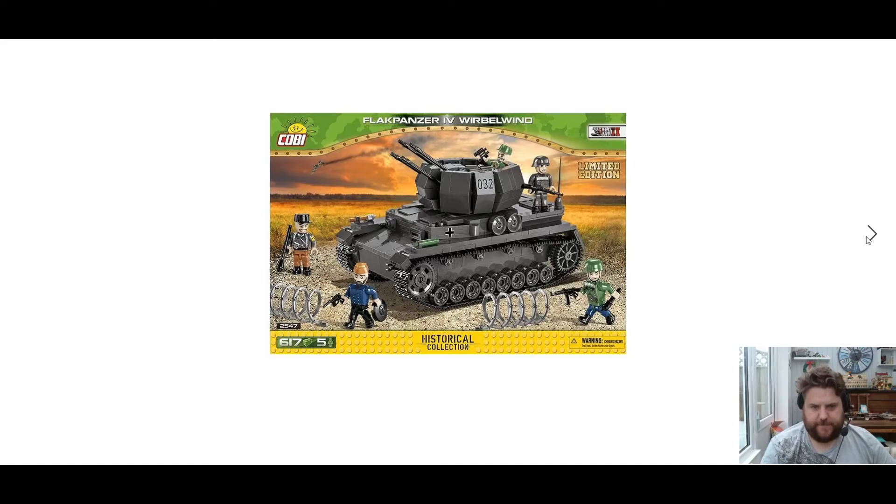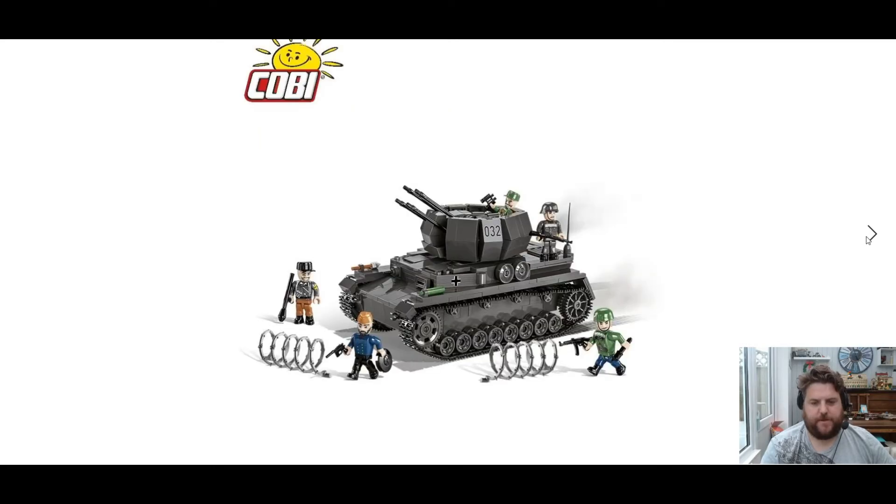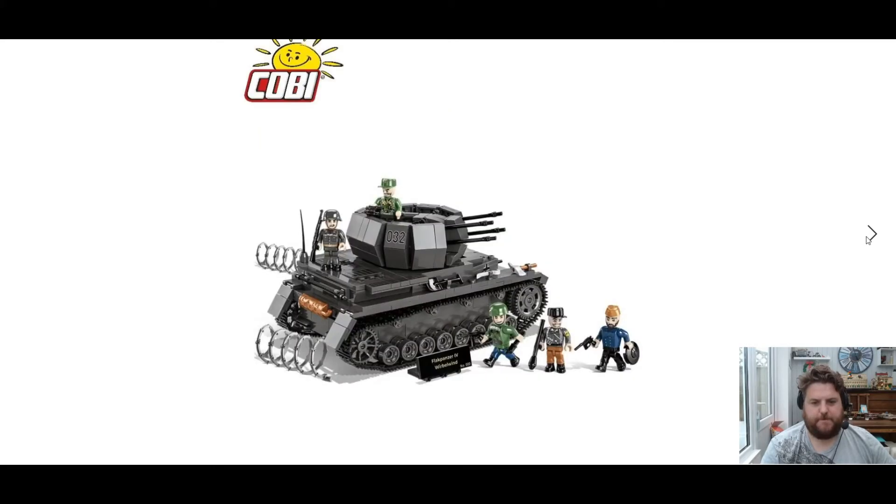Next, we have another limited edition set they've shown us — the Flak Panzer. Set number 254761, 75 mini-figures. There's a nice little stand with some cool detailing on that.